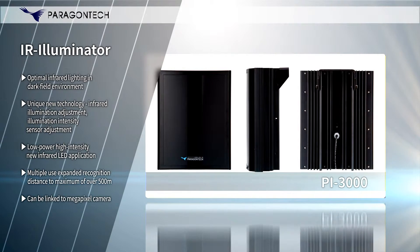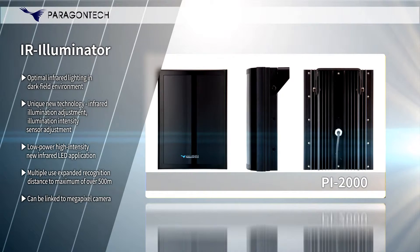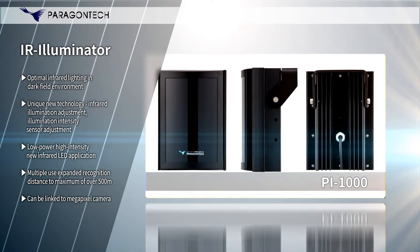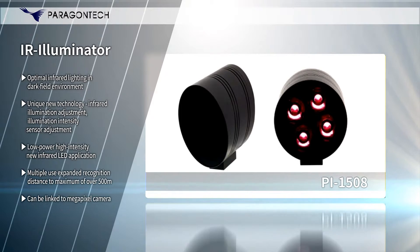The IR Illuminator PI Series provides five times longer product life and illumination than conventional infrared lights, helping you film high-quality footage at night in dark fields of zero lux or places with almost no light.